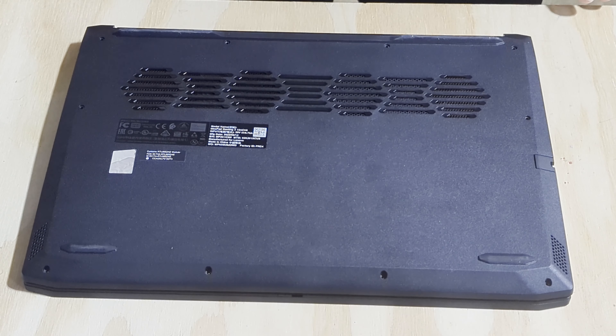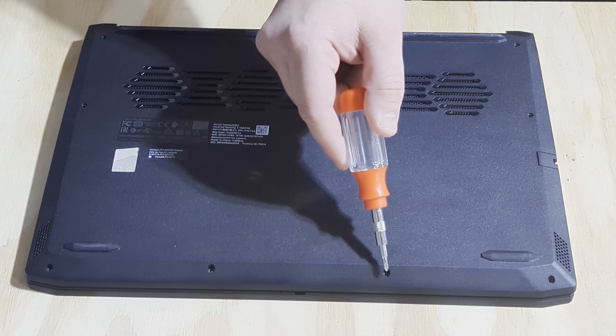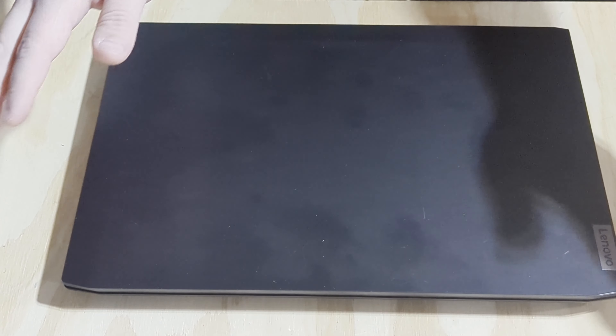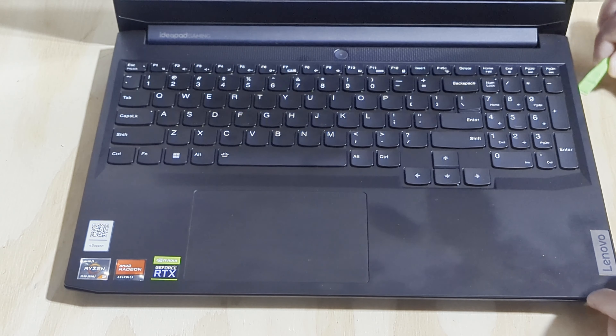I stumbled across this Lenovo IdeaPad Gaming. It's a Ryzen 5600H, 256 gigs of storage, 8 gigs of RAM, and an RTX 3050 Ti. I had initially seen this year's model, which has an AMD 6600H and an RTX 3050 — not a Ti. I figured when it comes to gaming performance, the Ti is going to give you a bigger boost than going from a 5600 to a 6600. It was $599 on Best Buy's website, also in store at the same price. So I went in, picked it up, and after playing around with it for a few days, I was honestly shocked for the price.